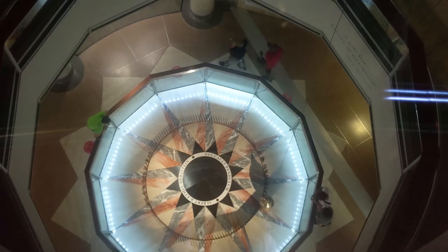I always like to stop and watch the clock pendulum. If you're there at just the right time you can watch it knock over a pin.